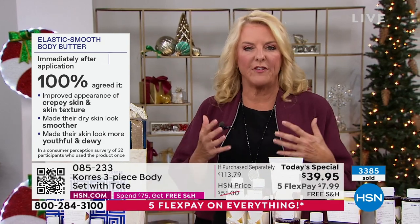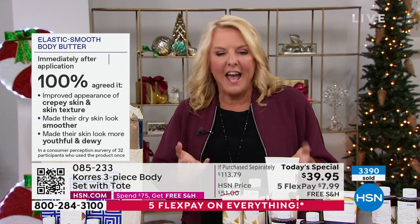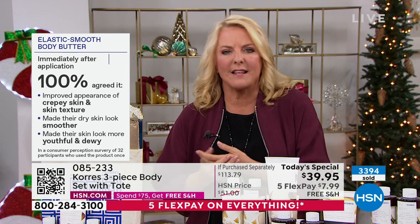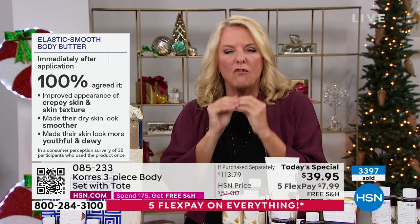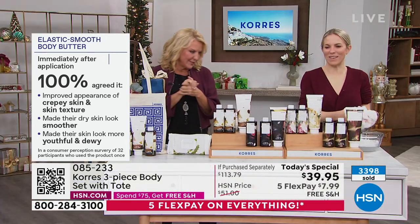In one application, you're getting an exfoliating treatment without even knowing it. How many things have you tried and they're in a drawer because 60 days later you're seeing nothing? With this, your skin will feel so very different. I want to do our live before and after on the body butters.